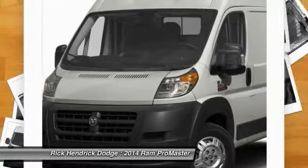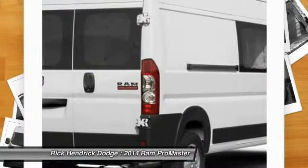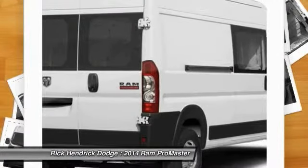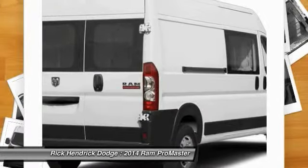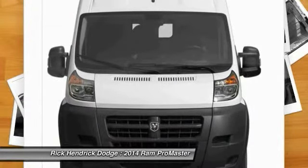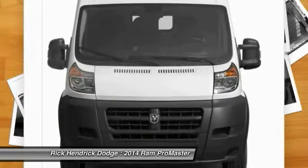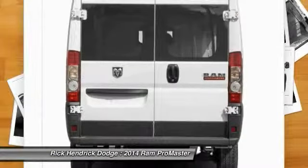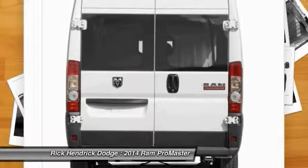Options include power folding heated mirrors, radio, UConnect 5.0 AM/FM, UConnect voice command with Bluetooth, steering wheel mounted audio controls, media input hub, integrated voice command with Bluetooth, GPS navigation, Parkson's rear park assist system. Transmission: six-speed automatic 62TE. Premium appearance group, fog lamps, bright grille, speed control, engine 3.6L V6 24V VVT.